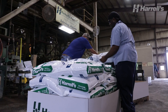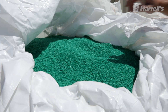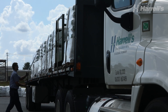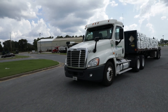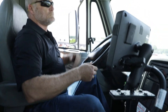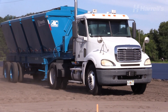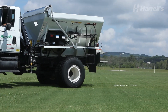Our operations team handles the entire manufacturing process, from mixing to bagging, with a healthy dose of quality control to make sure our customers get exactly what they ordered. Our drivers make deliveries on Harrells trucks and take great pride in making sure the order ends up exactly where and when the customer needs it. We even have bulk haulers for customers who need large quantities and specialized machines that spread fertilizer on customers' properties.